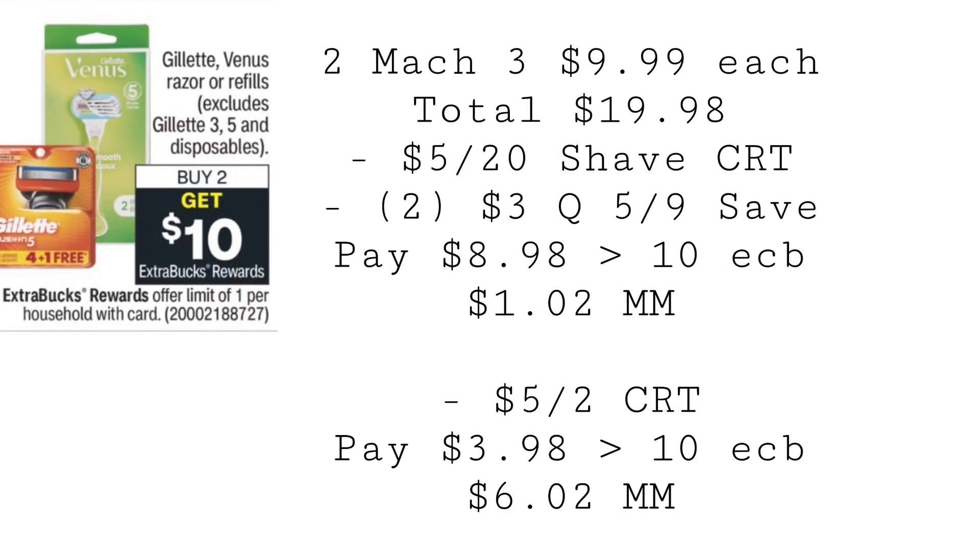Gillette is back once again. Grab two Mach 3s for $9.99 each, totaling $19.98. Use a $5 off $20 Shave CRT and two $3 coupons from the 5/9 Save. You'll end up paying $8.98, getting back $10 in extra bucks, making it a $1.02 money maker. Now, if you have the $5 off 2 Gillette CRT, use that — pay $3.98, get back that $10 extra buck, making them a $6.02 money maker. Let me know in the comments if you've been getting those $5 off 2 CRTs. I was getting them all the time but the past couple weeks I haven't, so that's why I didn't include it in the main total — but it's a bonus if you have it.